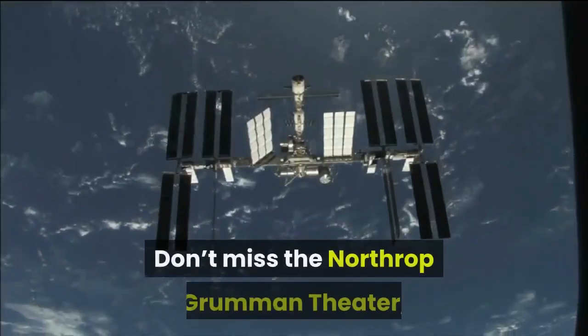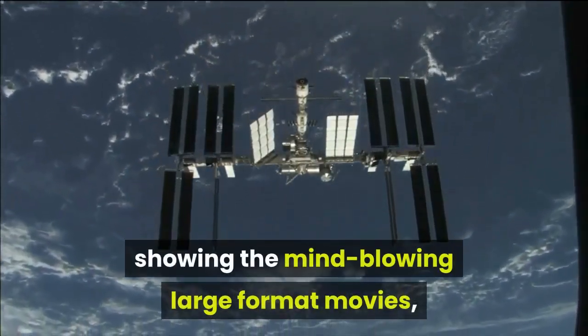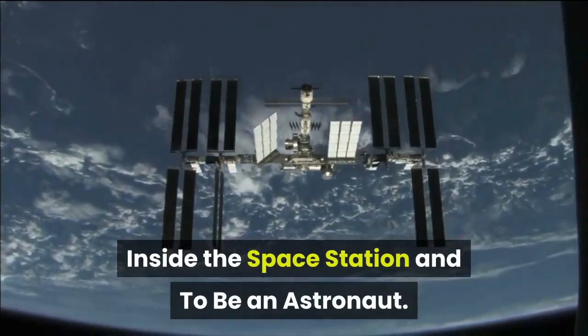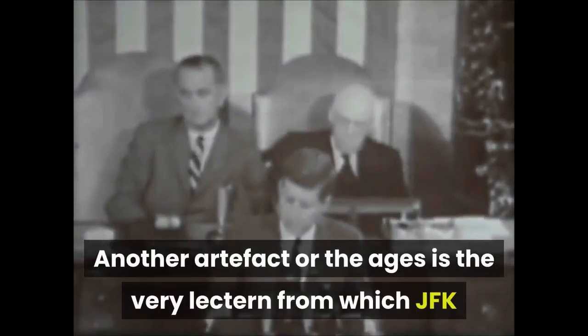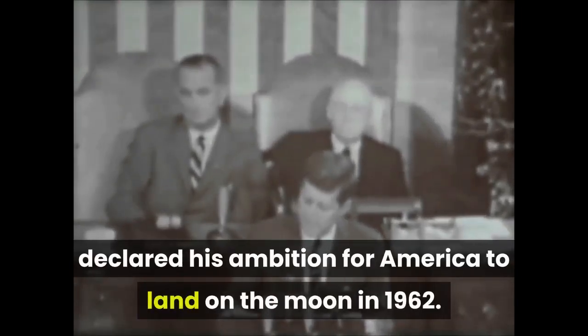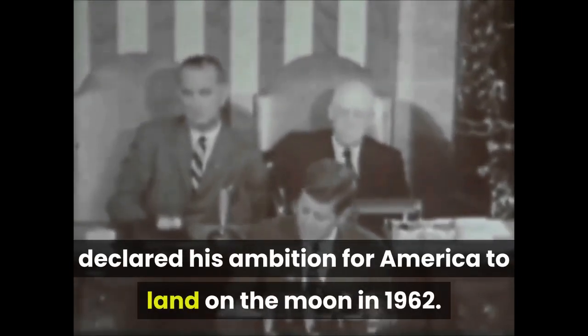Don't miss the Northrop Grumman Theater showing mind-blowing large format movies — Inside the Space Station and To Be an Astronaut. Another artifact for the ages is the very lectern from which JFK declared his ambition for America to land on the moon in 1962.